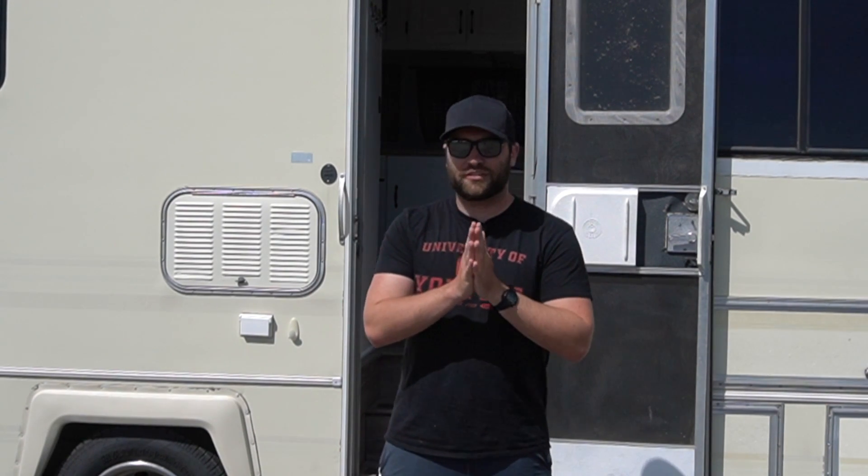You guys are probably saying, 'Trevor, you haven't had time to post on YouTube — how do you have time to take this out?' The truth is, I don't. I've only taken it out one time and I got this RV back in January. As soon as I graduate school and a couple other things finish up, I'll have more free time and start making more videos. But enough said — nobody really cares about the outside. Let's focus on the inside.